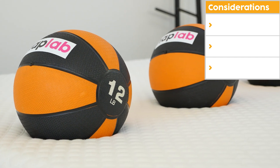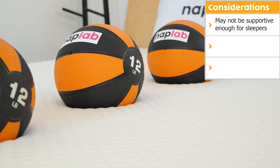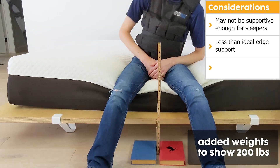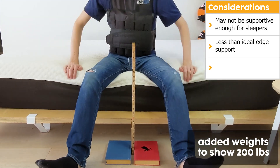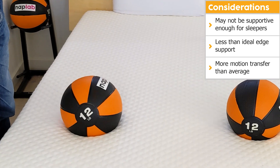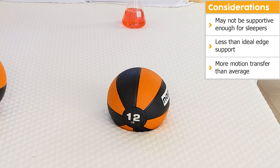All mattresses aren't ideal for all sleepers. Let's talk through the important consideration points for the Signature. While I found support to be more than adequate, its sinkage could create problems for those 300 pounds and above. Edge support also felt quite lacking — the sinkage compression while sitting was significantly higher than most mattresses we test and did not make me feel well supported. Motion transfer was also a bit problematic. Our test showed a higher amount of motion being transferred than is ideal, and I believe the top cover is to blame.